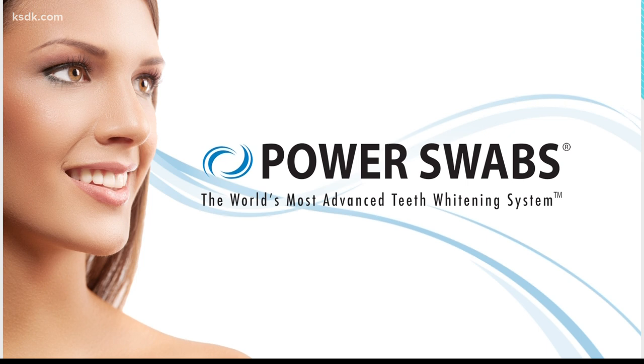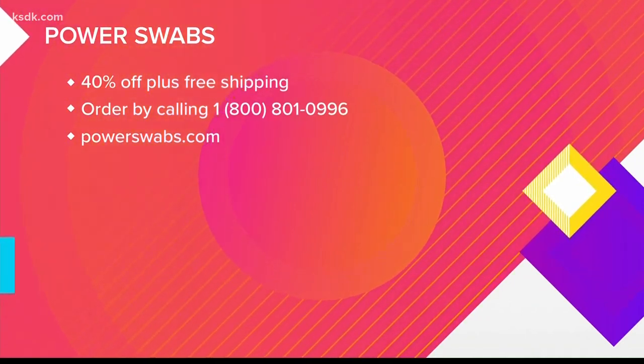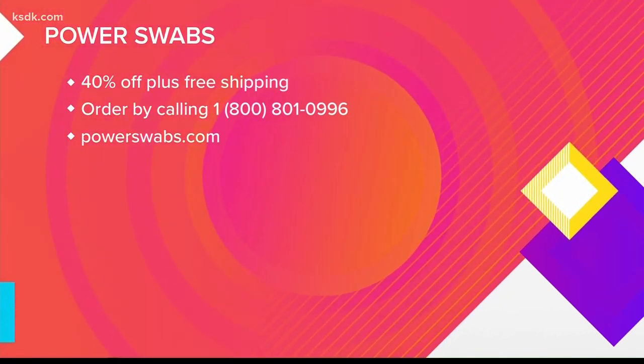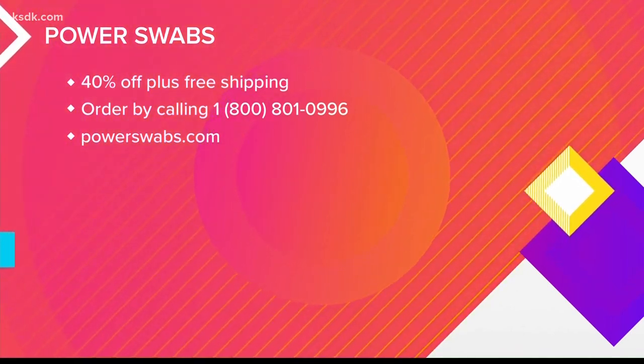Power Swabs not only works on natural teeth but also on cosmetic dentistry — if you have a cap, a crown, or a veneer, it'll take the stains off of that too. We want everybody to try this, so we're giving viewers 40% off the retail price, free shipping, a 30-day money-back guarantee starting the day you receive it, and a free stain-out stick as a bonus. If you think your teeth could be whiter, call 1-800-801-0996 or go online to powerswabs.com.